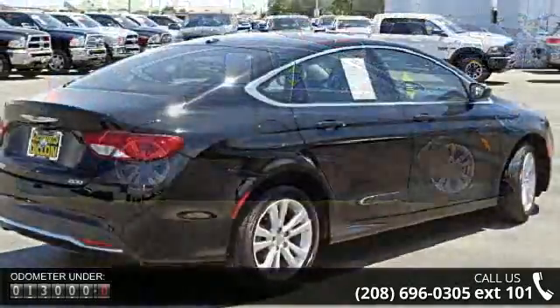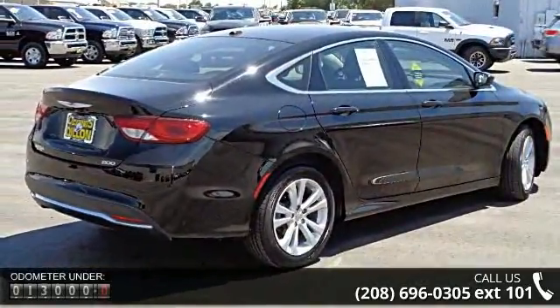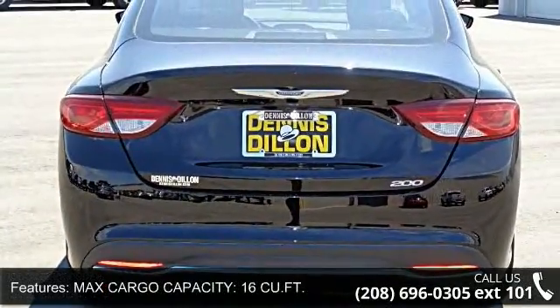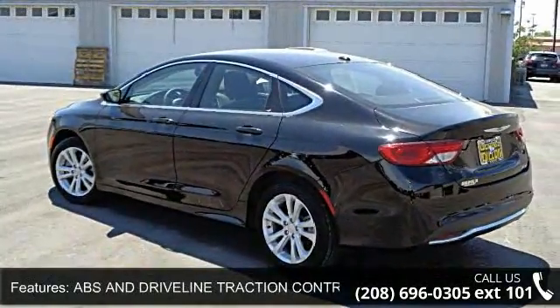Some of the top features included with this vehicle are Max Cargo Capacity, 16C UFT, ABS and Driveline Traction Control, Cruise Control, 4-door, Urethane Steering Wheel Trim, Door Pockets, Driver, Passenger and Rear.